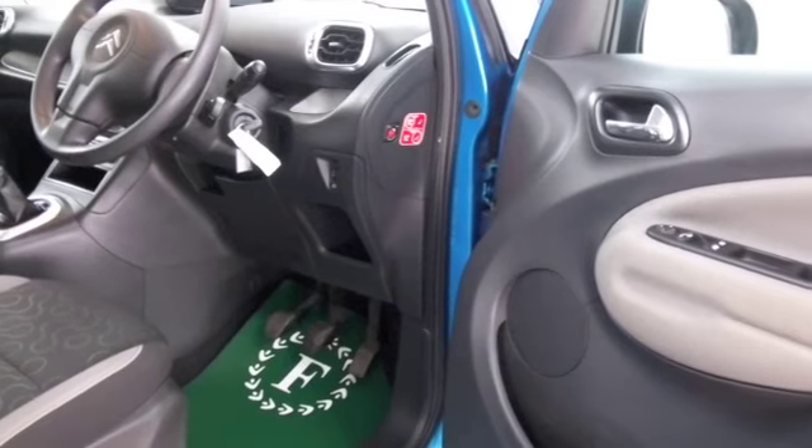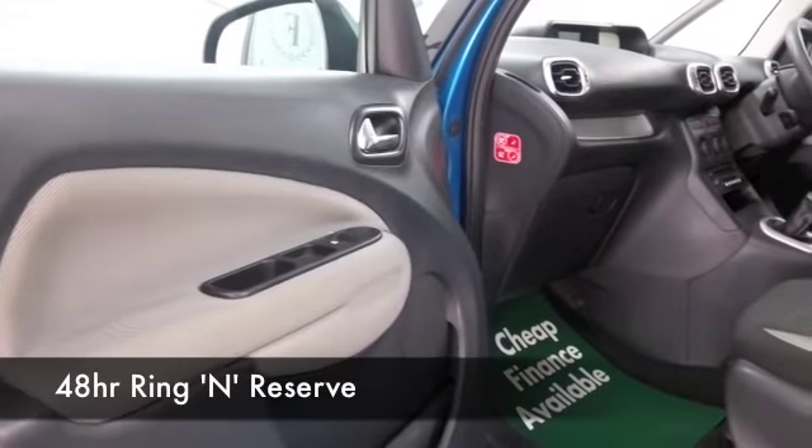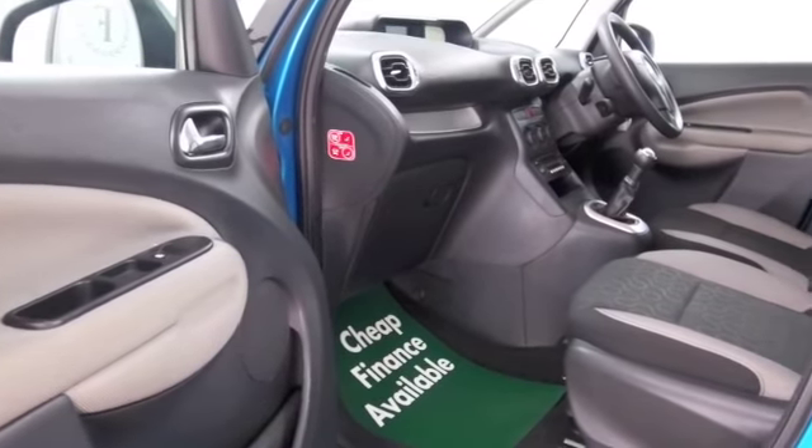We've got a cloth interior, plenty of headroom, decent amount of legroom as well at the back, aircon, Bluetooth on board — great to have — CD and radio, so it's all there for you, and nice alloys as well.